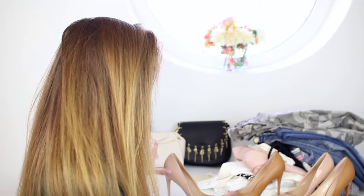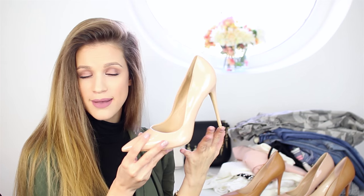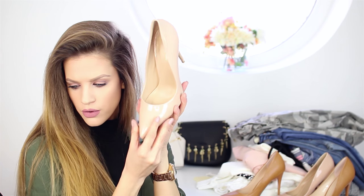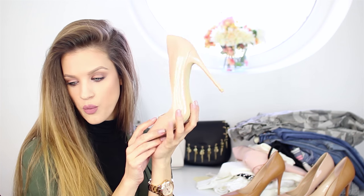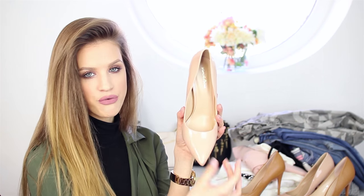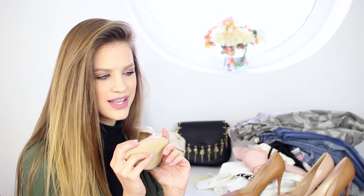Now let's move on to shoes — I got two pairs. The first one is my absolute favorite: a perfect pinky-nude shade. It's super high and I really love the shape of the front. It might look washed out on camera but it's a beautiful color.